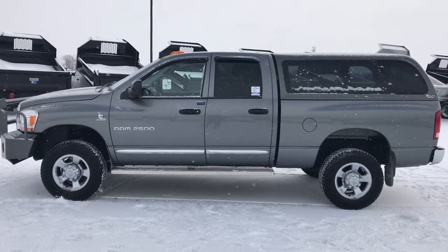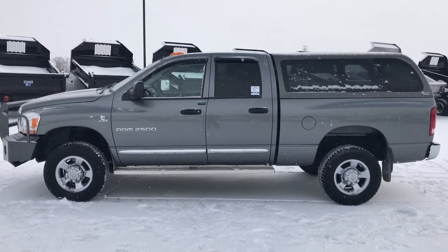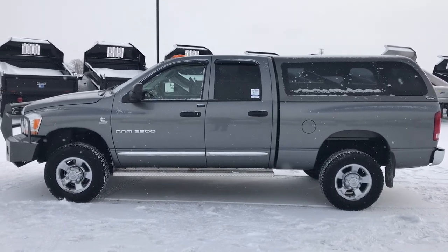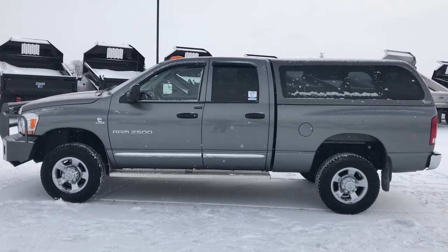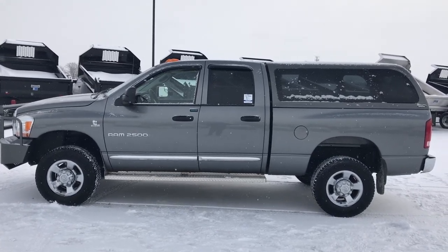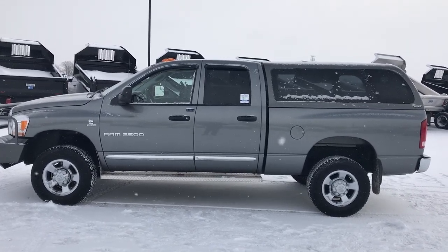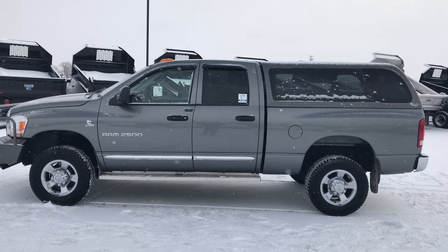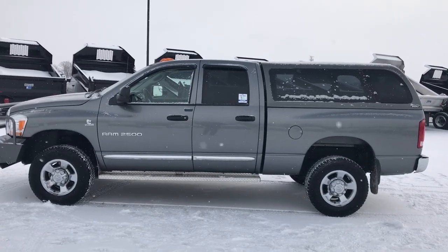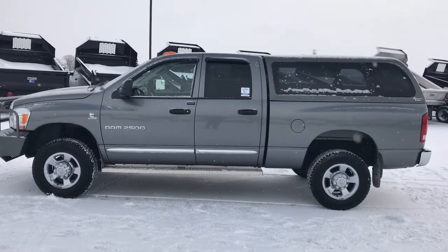Thank you so much for checking out the video. If you like this truck and want to make it yours, give us a call right now at 920-921-0850 and ask for one of our sales associates. Once again, that number is 920-921-0850. If you want to check out more, go to youtube.com/summitauto and remember to like, subscribe, and share. You'll see a link to subscribe to our YouTube channel for all incoming inventory daily, a link to more heavy-duty truck videos, and a link to this truck on our website. We really look forward to helping you with this 2006 Dodge Ram 2500 Quad Cab Short Box 5.9 Cummins Diesel. Thanks again.